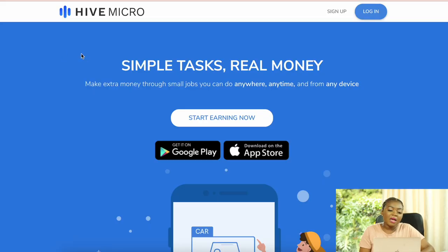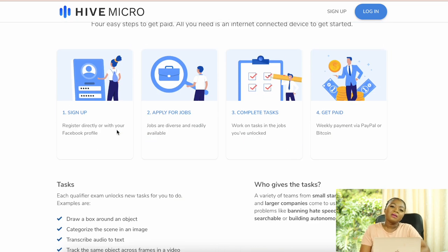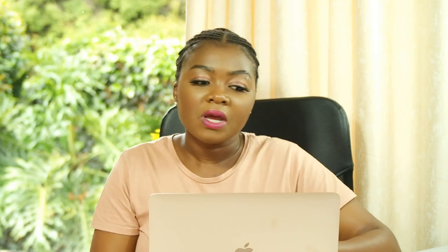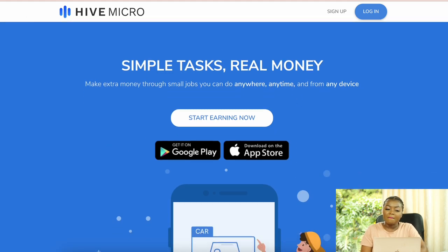At number 8 we have Hive Micro. They say 'simple tasks, real money — make extra money through small jobs you can do anywhere, anytime, and from any device.' You sign up, apply for different jobs, complete tasks, and get paid via PayPal or Bitcoin. Task types include categorization, bounding boxes, audio transcription, and semantic segmentation, each with multiple job options within each category.